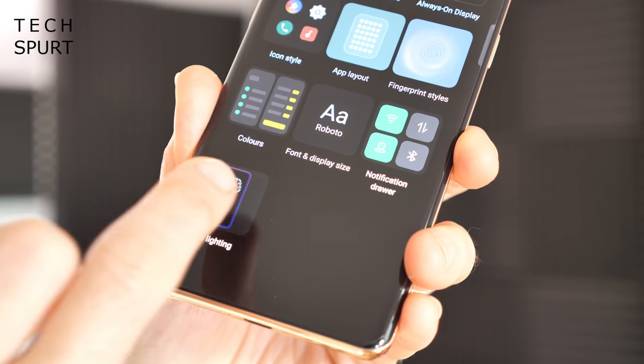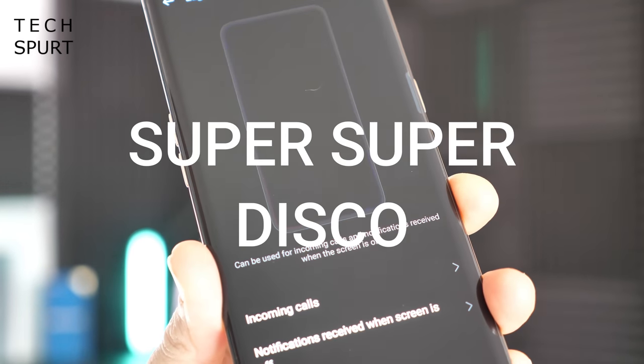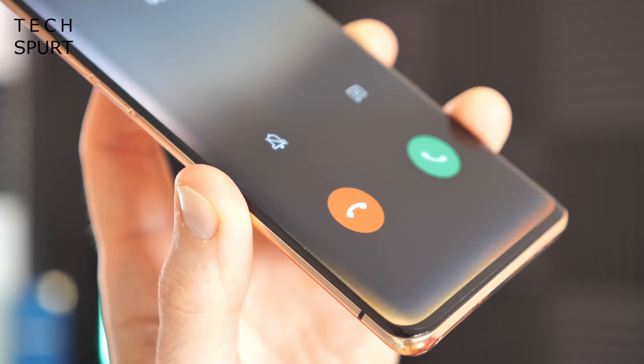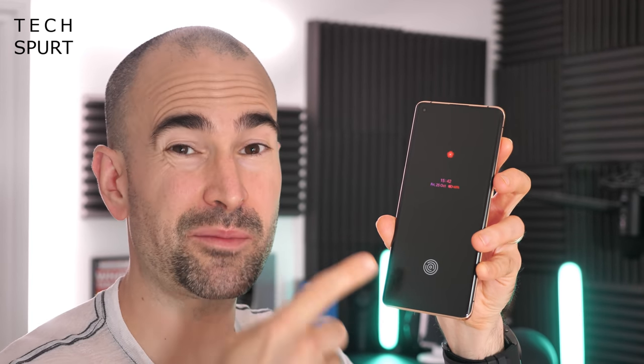With the Find X2 Pro you can also tinker with the edge lighting to get it looking super disco funky. My personal favourite is the amber-orange effort for incoming calls — lovely stuff. And with ColorOS 11 you can also channel your inner Neil Buchanan and craft your own super arty always-on display. No actual artistic talent is required — this one was whipped up by my five-year-old daughter in around a minute and a half.